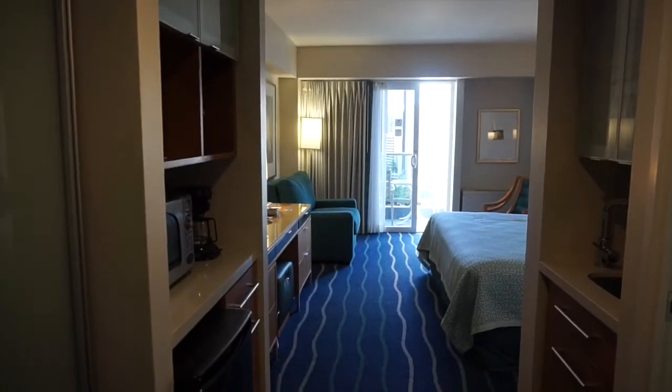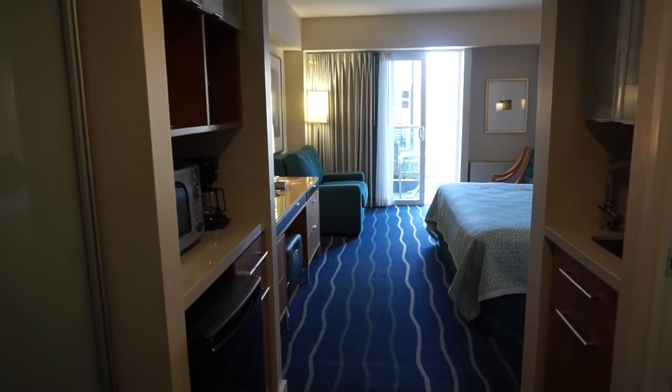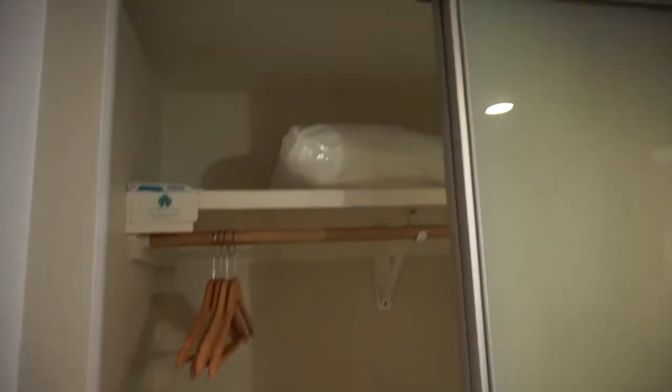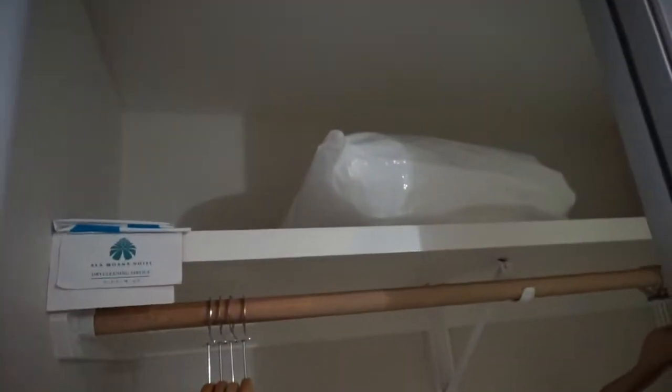Hi guys, I'm at the Ala Mahana Hotel in Honolulu — I hope I'm saying that right. I'm doing a room tour on the king bed. As soon as you walk in, you have your average double closet. Inside you have a safe, iron, luggage rack, ironing board, and hangers of course.